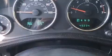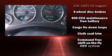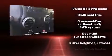Jeep prioritized practicality, efficiency, and style by including a tachometer, a trip computer, front fog lights, skid plates, and air conditioning.